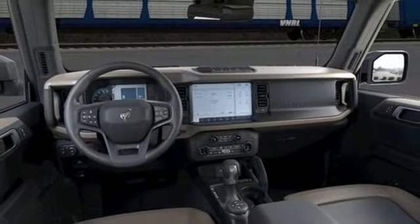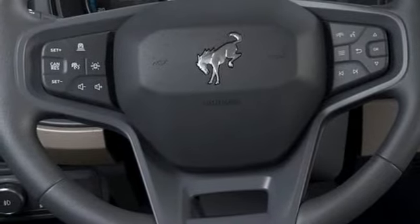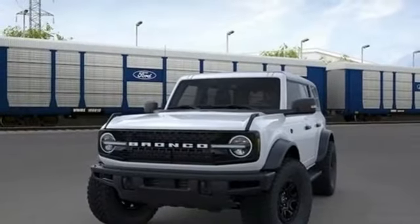AM-FM satellite radio, Targa sunroof, remote engine start smart device, and LED low and high beam headlights.